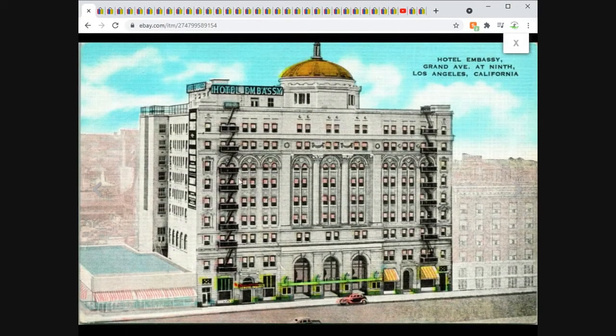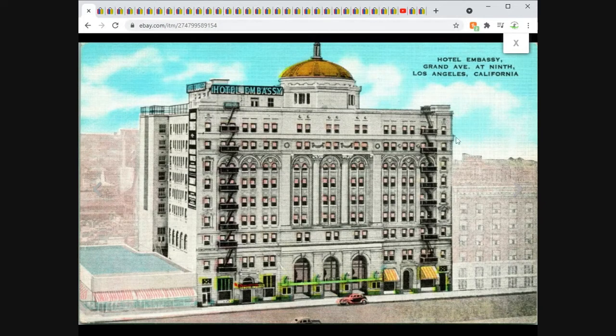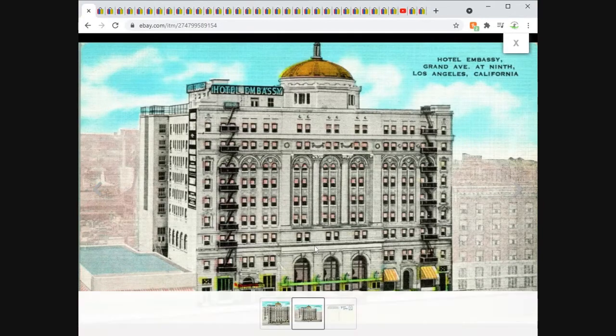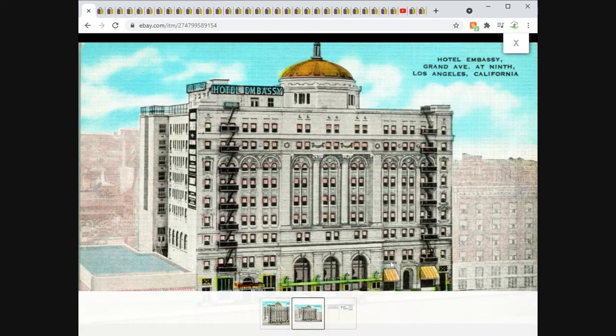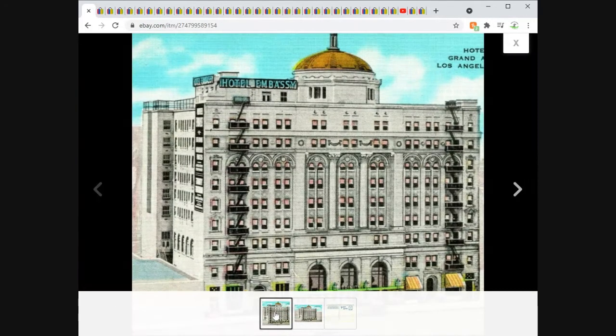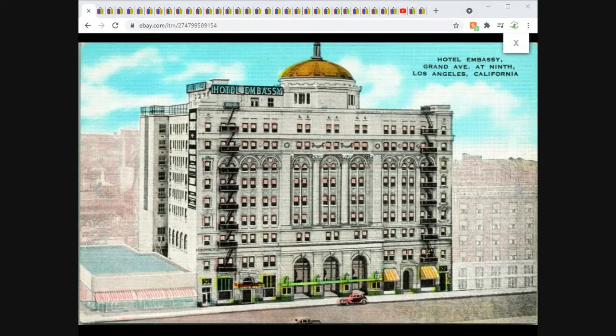This one showed up last week, but I had two and they both sold to different buyers a few days apart. Hotel Embassy, Los Angeles, California — another linen postcard. Very nice. I like that it's colorful and stands out. The fading of the buildings around it really makes this pop. When I listed it, I just cut out everything and focused on that poppy image. This one sold for $4.95 free shipping.